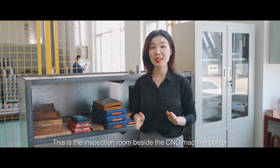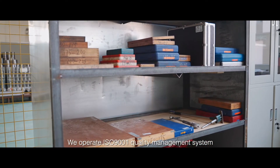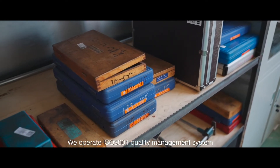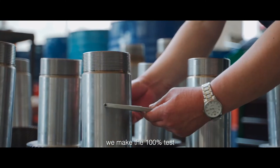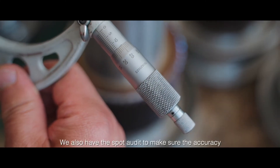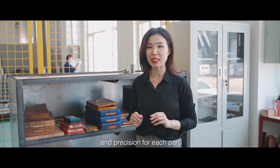This is the inspection room beside the CNC machine center. We are operating under the ISO 9001 quality management system. For the first piece and the last piece we make 100% testing, and we also have spot audits to make sure the accuracy and precision of each part.